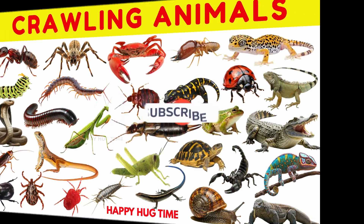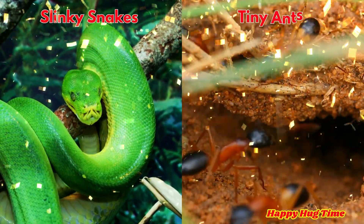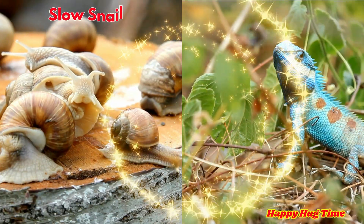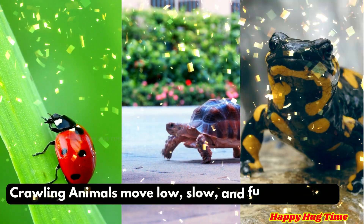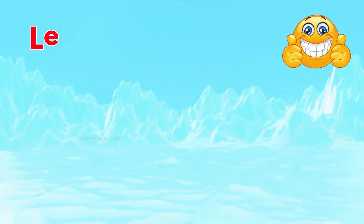Let's learn about crawling animals. From slinky snakes to tiny ants, from slow snails to quick lizards, crawling animals move low, slow, and full of wonder. Let's get crawling!